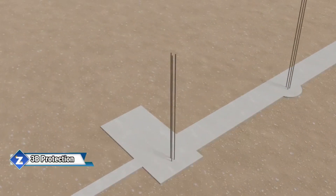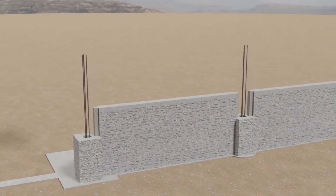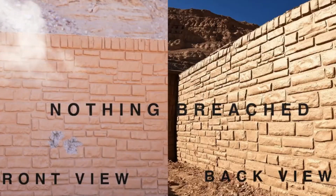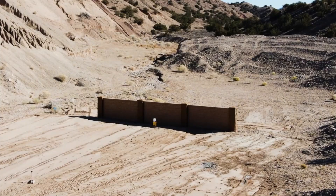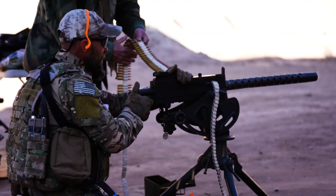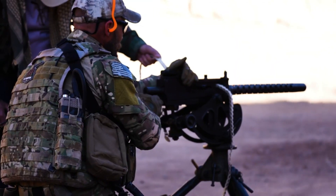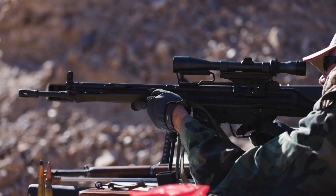These walls, constructed by the 3B Protection Team, despite their seeming normalcy, provide protection against a variety of dangers, including explosives, tunneling, battering rams, and even 3,000 rounds of 7.62x51mm NATO ammo. Each panel is only 13 cm thick in the basic form, so it blends in with the surrounding panels.